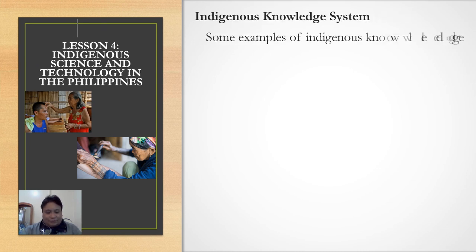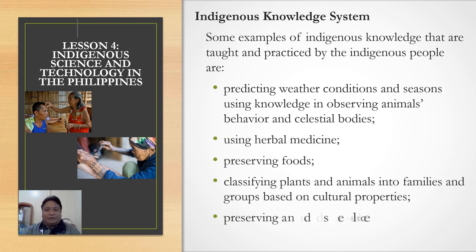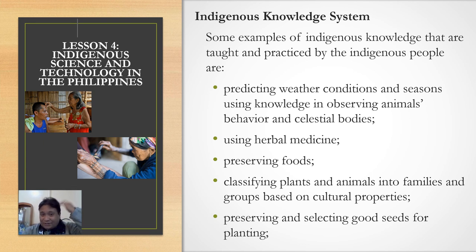Some examples of indigenous knowledge taught and practiced by indigenous people: one way is predicting weather conditions and seasons using knowledge gained from observing animal movements, animal behavior, and celestial bodies. You use your five senses — your sense of smell and also your hair, because your hair is very sensitive to humidity. Later I will show you how people in the past predicted weather conditions using their own five senses and using herbal medicines.